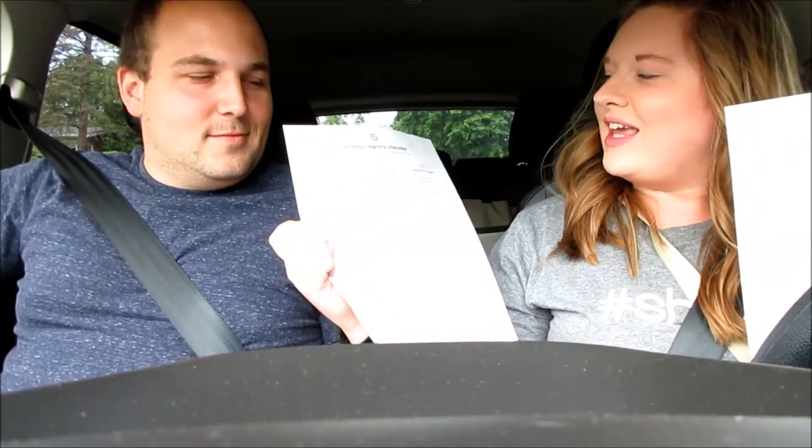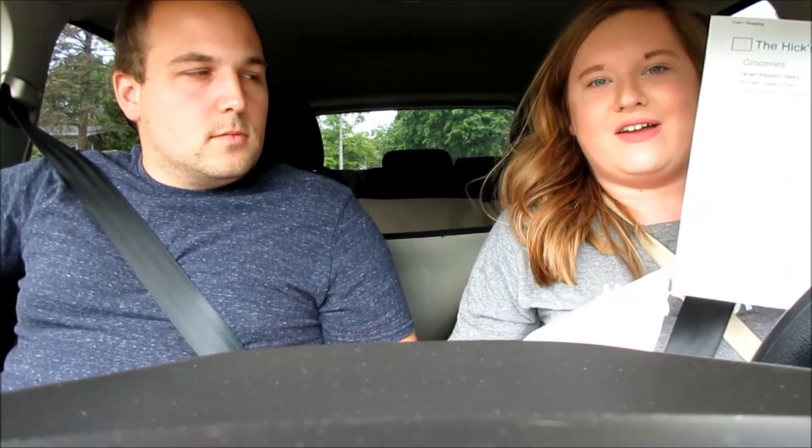Hi everyone, welcome back to my channel. If you are new, my name is Brittany and welcome to my YouTube channel. Today me and my fiancé John are going to Target. This is wedding registry part two, and I hope you guys enjoy this experience with us today. I came prepared with a Target registry checklist and I made my own checklist to make sure I got everything I needed.